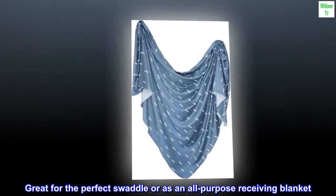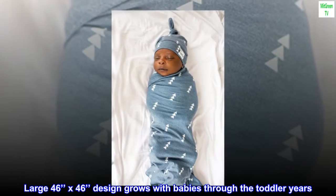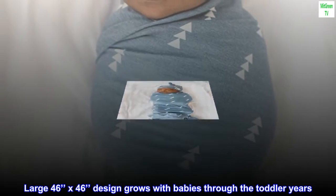Great for the perfect swaddle or as an all-purpose receiving blanket. Large 46 inches by 46 inches design grows with babies through the toddler years.